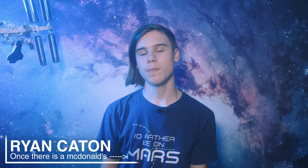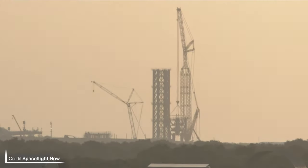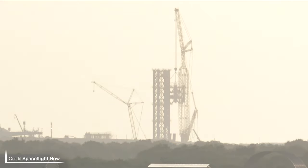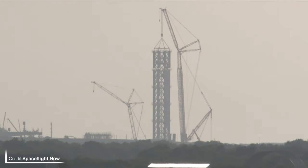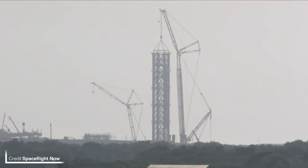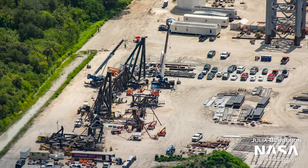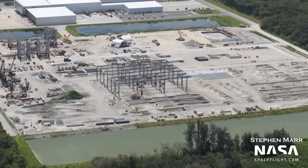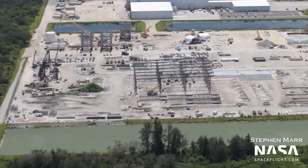Florida is also seeing some action as SpaceX's Starship facilities in the Sunshine State are starting to take shape, most recently with a new tower segment being stacked. The new tower has officially surpassed the fixed service structure in height — we know because lights have been fitted to the top warning aircraft of its presence at night, given the many runways surrounding the Cape. The chopsticks are also starting to come together, as is the Cape Canaveral factory, making it super exciting to see the Starship program taking real shape in Florida.